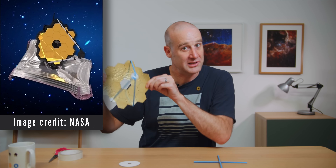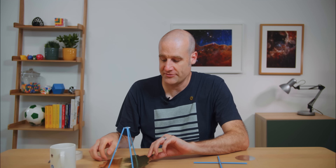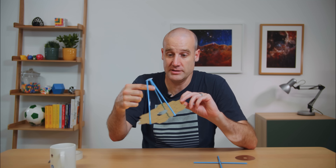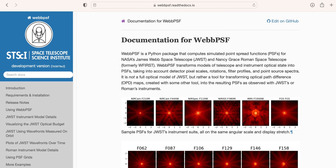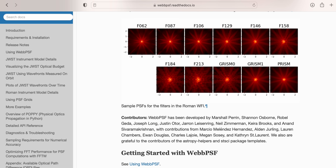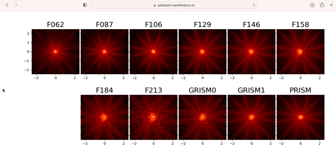The diffraction spikes and aberrations also depend slightly on which instrument is being used to record the data on the Webb Space Telescope. There's actually a Python package called WebbPSF — a point spread function package — which will show you all the theoretical point spread functions for all the different instruments on the Webb. You can install it; it's a little fiddly if you don't already have your computer set up for astro Python things. But I got it working and you can have a play and look at the pretty images.